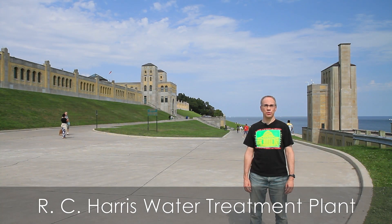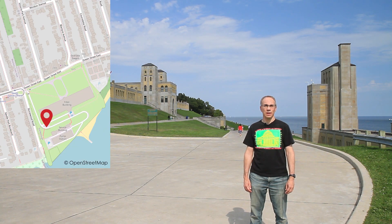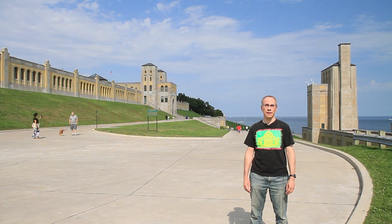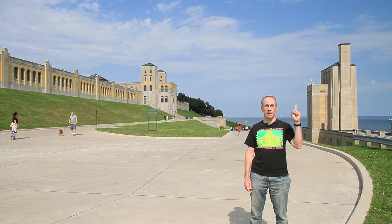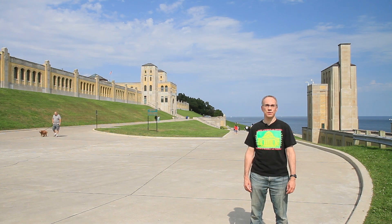Behind me is the R.C. Harris Water Treatment Facility near Queen Street and Victoria Park Avenue. If you take the streetcar to come here, your streetcar will turn around at the easternmost point on Toronto's streetcar system. This facility is named for long-time Toronto Public Works Commissioner R.C. Harris. You're probably familiar with a number of his other works, whether you know it or not.